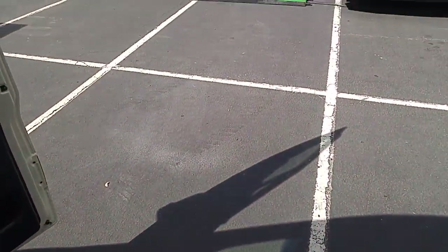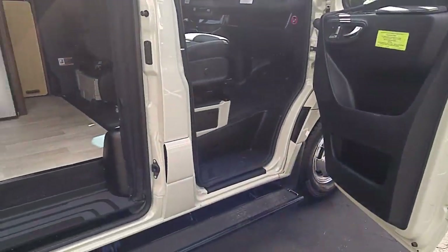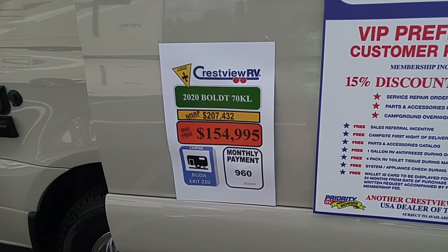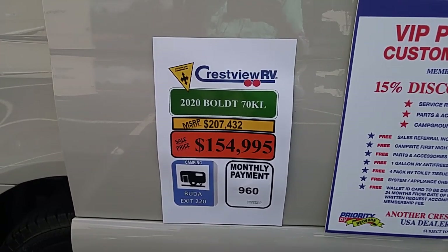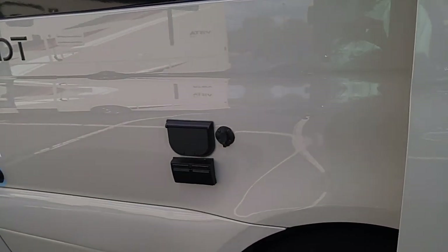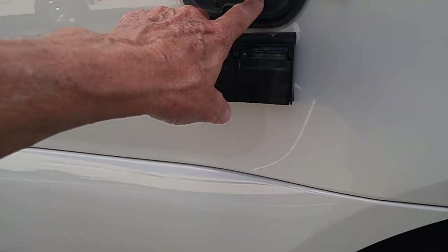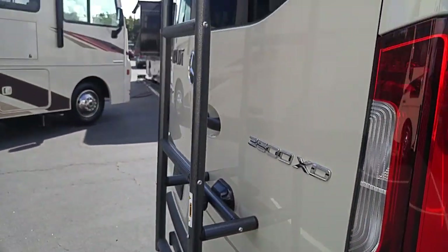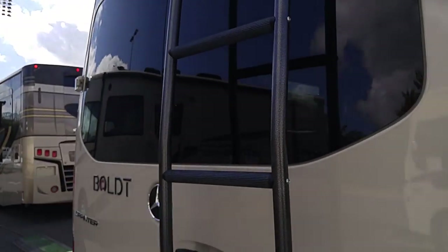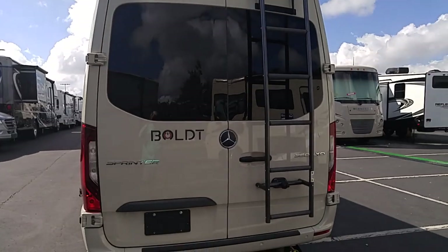There's a nice step along the side that goes all the way up to the passenger side. From Crestview RV in Georgetown, Texas — $154,000 — it's a 2020 Boldt 70KL. Here's a solar hookup, a 12-volt out, a cable hookup, a double 110 outlet, the water inlet, and a ladder up the back. From the back it's a nice-looking unit — Winnebago Boldt on a Mercedes Sprinter 3500 XD engine.